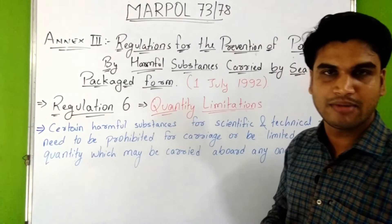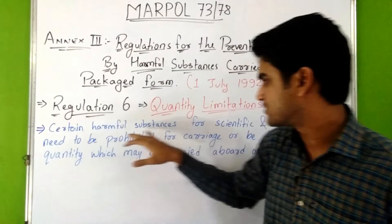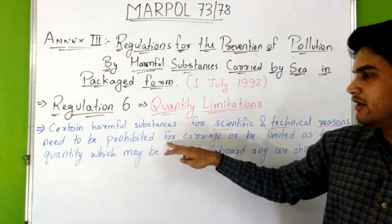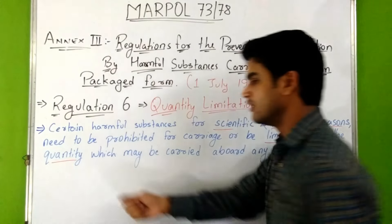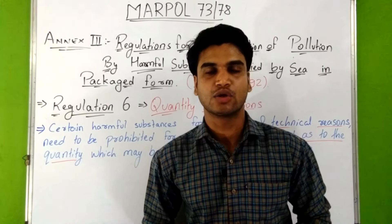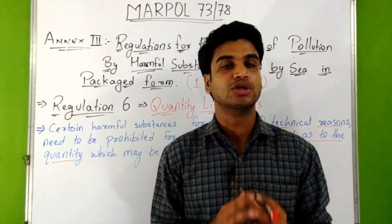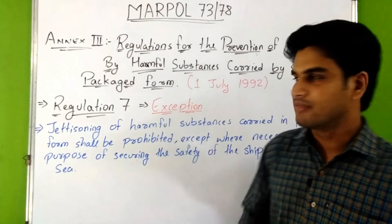Regulation 6 is about quantity limitations. It says that certain harmful substances for scientific and technical reasons may need to be prohibited for carriage or limited as to the quantity which may be carried aboard any one ship. When limiting the quantity, due consideration shall be given to the construction and equipment of the ship and also to the packaging and the inherent nature of the substance.